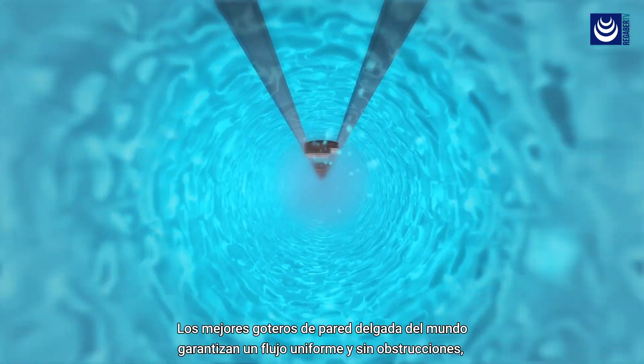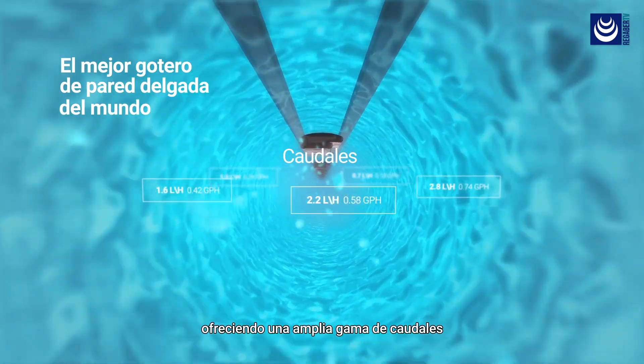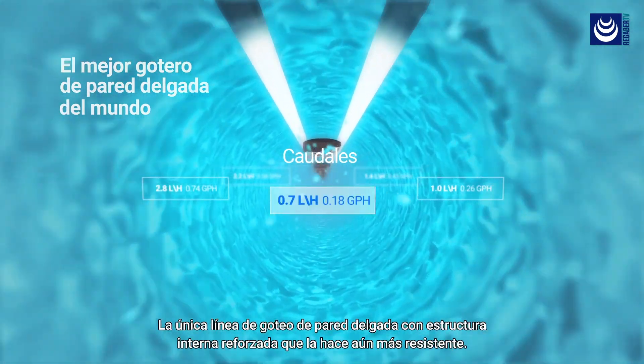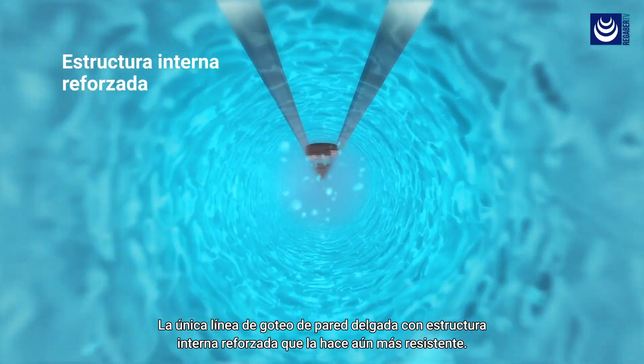The world's best thin wall drippers guarantee uniform flow and no clogging, offering a wide range of flow rates. It is the only thin wall dripper line with a reinforced internal structure, which makes it even more robust.